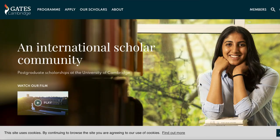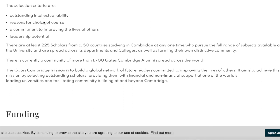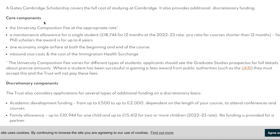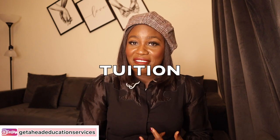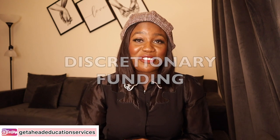If you want to study in the UK with a fully funded scholarship in your postgraduate degree as an international student, this video is for you. I'm going to share how you can receive the Gates Cambridge Scholarship, which is funded by the Bill and Melinda Gates Foundation. When I say fully funded, it means your tuition, living expenses, flights, health insurance, and every benefit is covered.